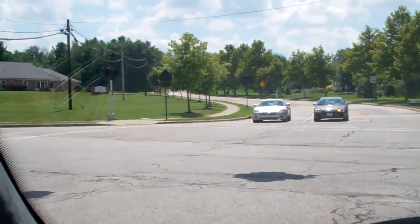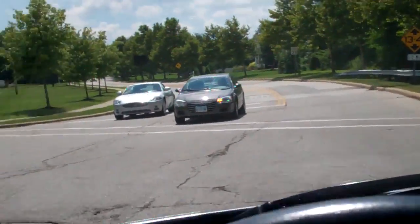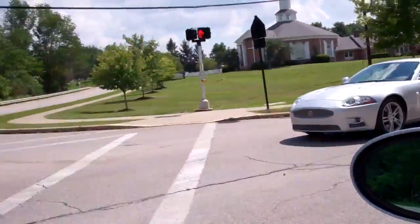Check that out. It's a frickin' Jag XK. Oh, and it's beautiful. Looks like an Aston Martin.